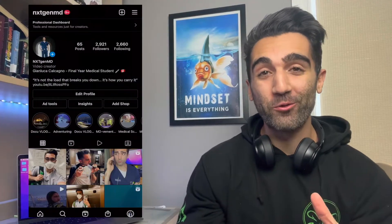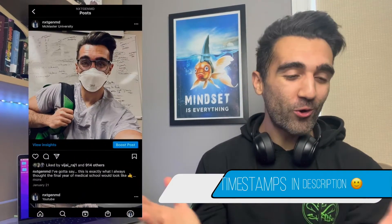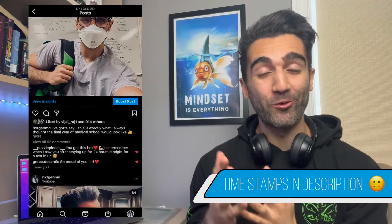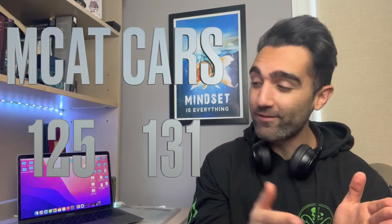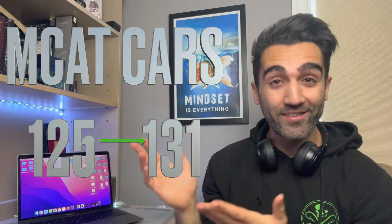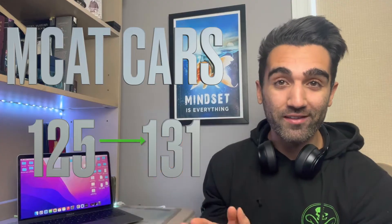Welcome back to the channel. My name is Jimluca and I'm a final year medical student studying in Canada. When I first started putting videos on YouTube, some of my earliest videos were about the MCAT, specifically the MCAT CARS section, and how I was able to raise my score from 125 all the way up to a 131 — at the time, the 99th percentile on the CARS section.